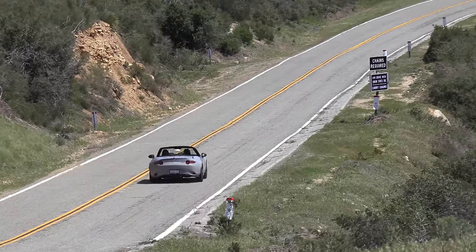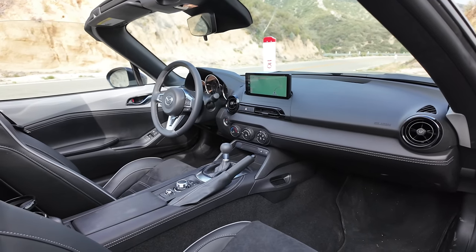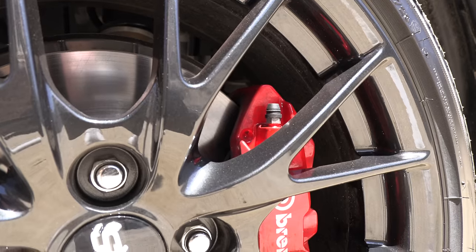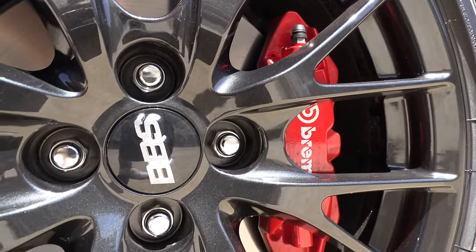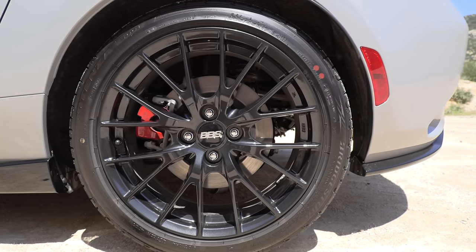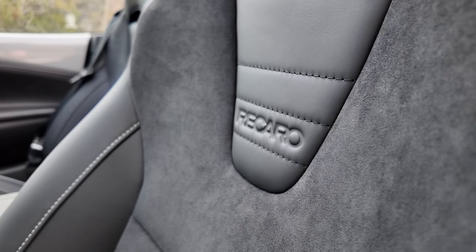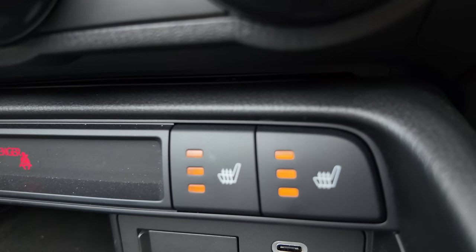We're actually driving the middle trim — it's called the Sport Package in Canada and the Brembo Package in the U.S. You can add it to the manual transmission model. It includes Brembo front brakes, red painted front and rear brake calipers, 17-inch BBS forged alloy wheels with dark finish, and in the interior, Karo Sport Seats with Napa leather and Alcantara. When this car was first launched, if you got the Recaro seats you didn't get heated seats in the U.S. — but this U.S. model does have heated seats now, which is a nice addition.